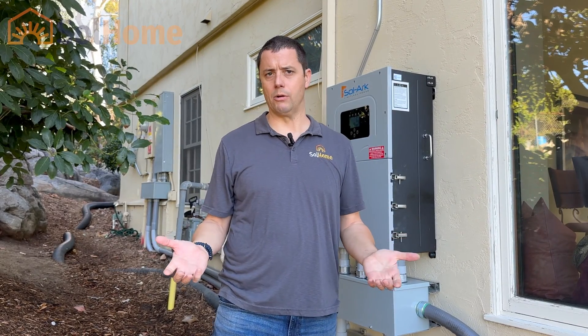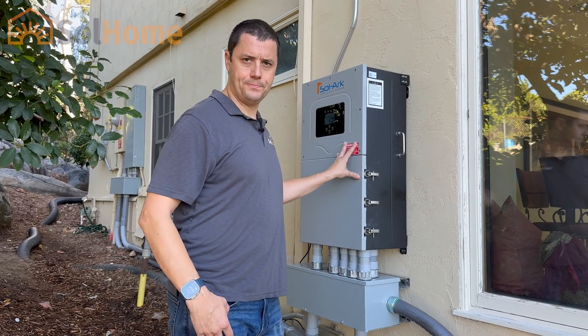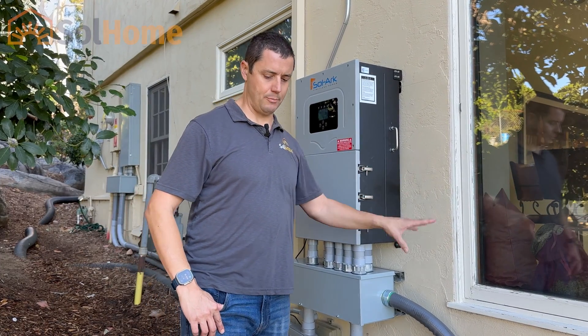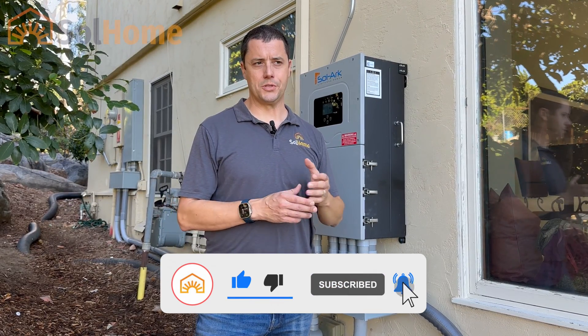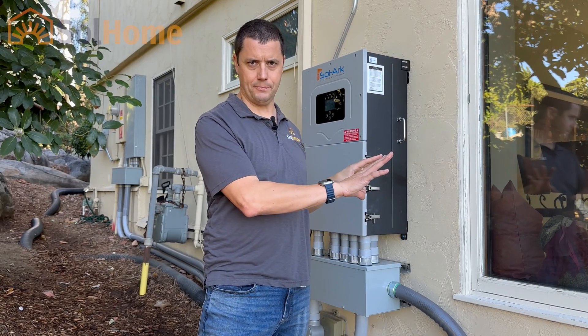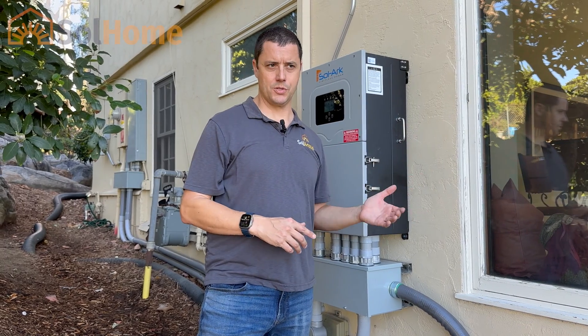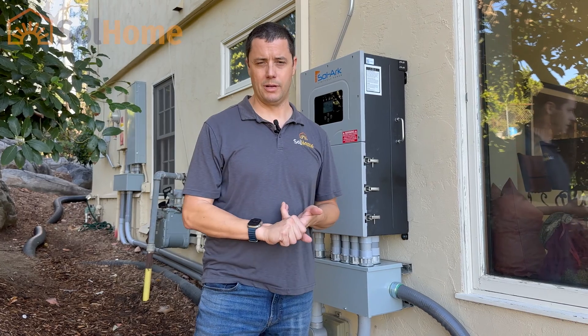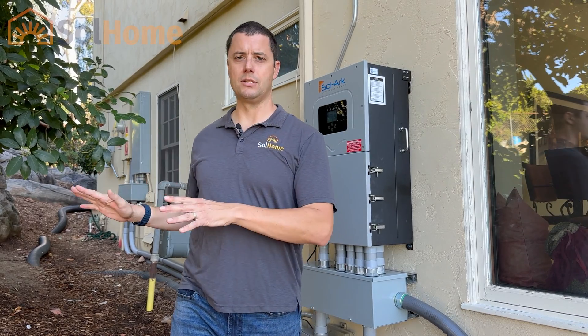They don't want to lose that on their existing system — there's a lot of value left for the rest of that 20-year net metering term. But they want more solar, they want to be more self-sufficient. The way we are solving that problem is by installing a new parallel system — we're adding Solar Arcs, Solar Arcs with batteries — and we're installing that as a fully separate system that we are not interconnecting with the existing solar.